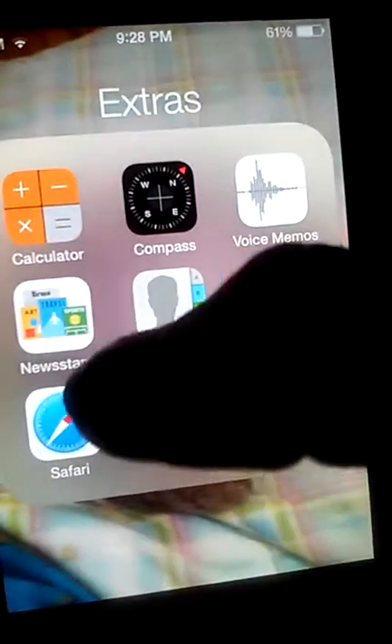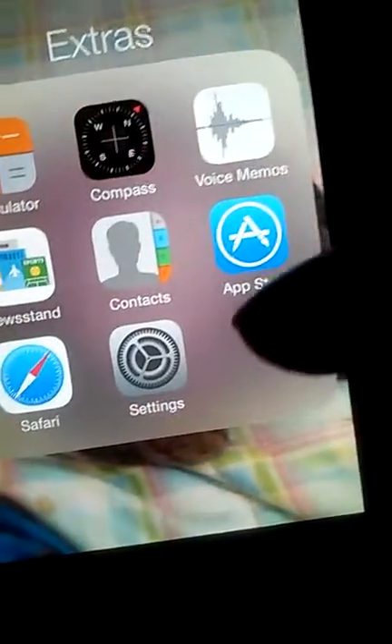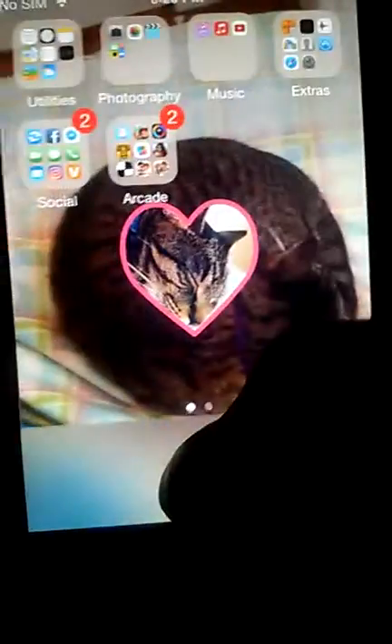Right here I just have some extras: my calculator, my compass, voice memos, newsstand, contacts, app store, safari, and settings.